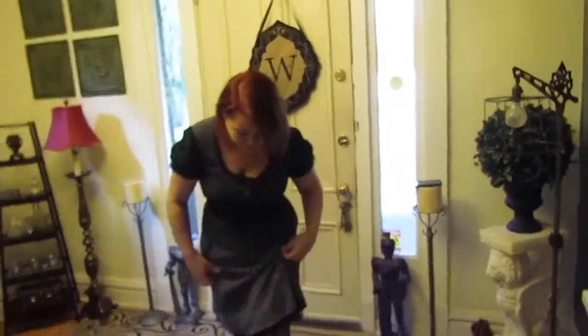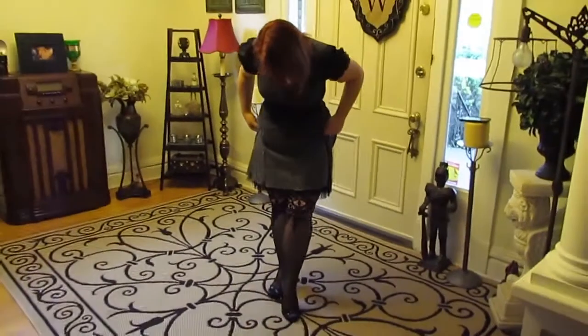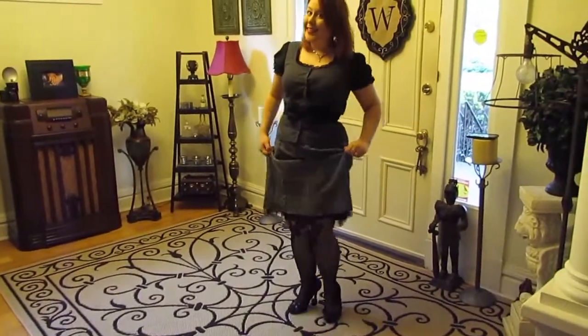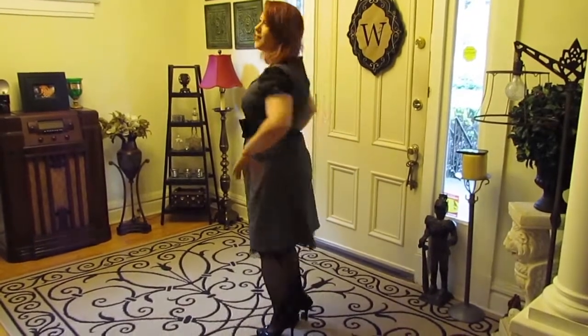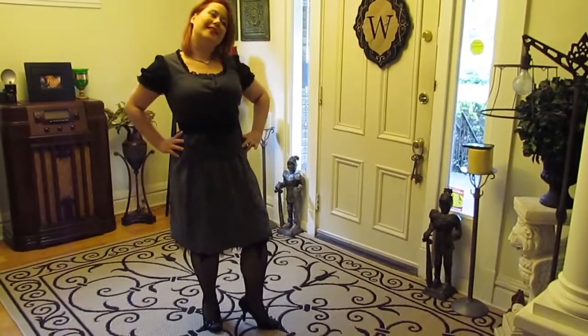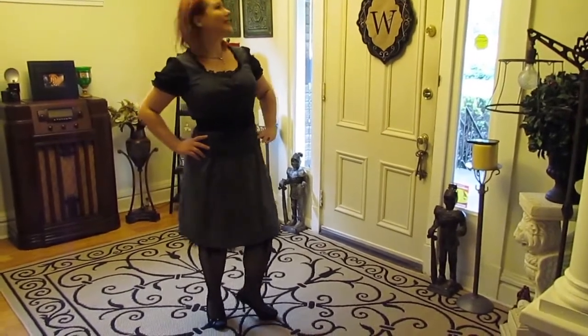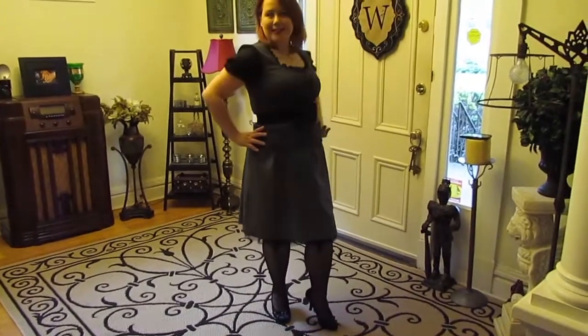It is a gray, almost plaid light print — not super obvious but it's there. I matched it up with this skirt, which is another thrift store find. It also has a mesh ruffle on the bottom with black lines through the whole skirt. I think the two gray items really go well together, and they both have the black mesh, so it kind of ties everything in together.